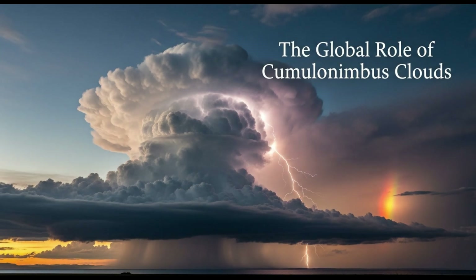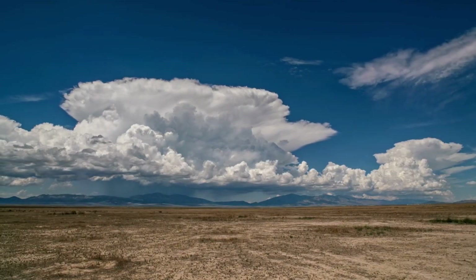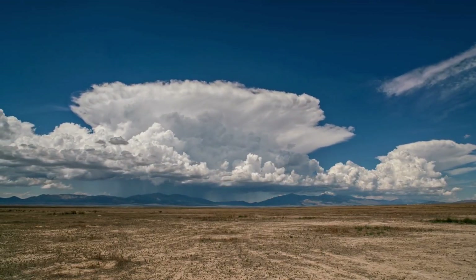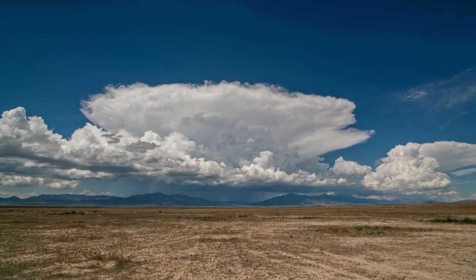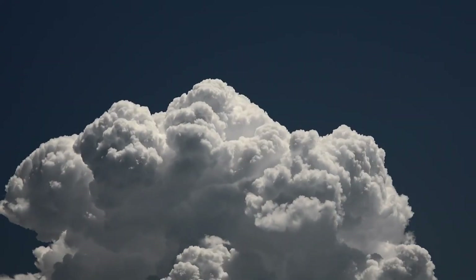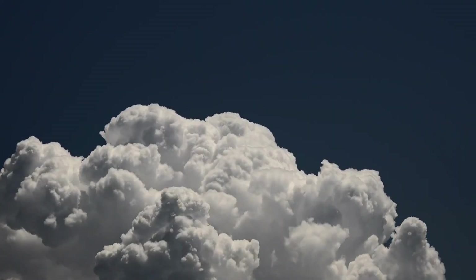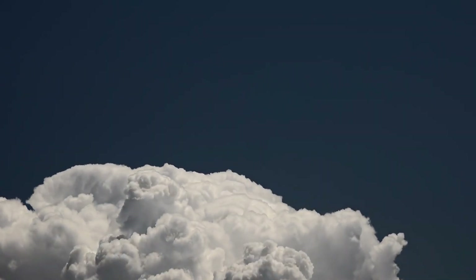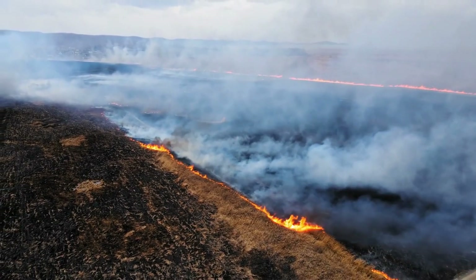Beyond local dangers, cumulonimbus clouds also play a role in Earth's climate system. They transport heat and moisture from the surface into the upper atmosphere, influencing weather patterns on a global scale. However, as climate change increases global temperatures, we may see more frequent and more intense cumulonimbus development. This could mean stronger storms, heavier rainfall, and more destructive extreme weather in the future.